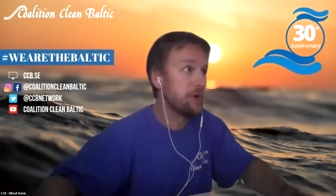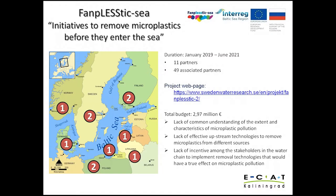Today I would like to tell you about our project. Fun Plastic Sea has worked to study the microplastic problems.